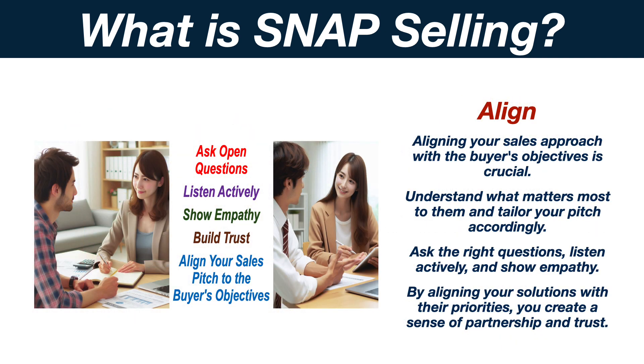Aligning your sales approach with the buyer's objectives is crucial. Understand what matters most to them and tailor your pitch accordingly. Ask the right questions, listen actively, and show empathy. By aligning your solutions with their priorities, you create a sense of partnership and trust.